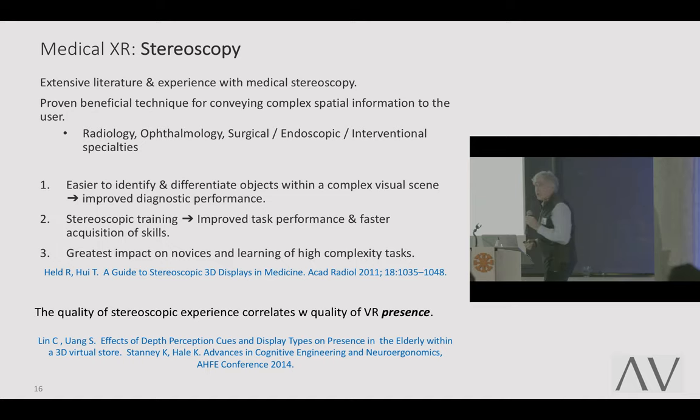Studies show that it is the quality of stereoscopy that correlates with the quality of virtual reality presence. There's nothing magical about the presence of VR — it's that stereoscopic feeling that you have.